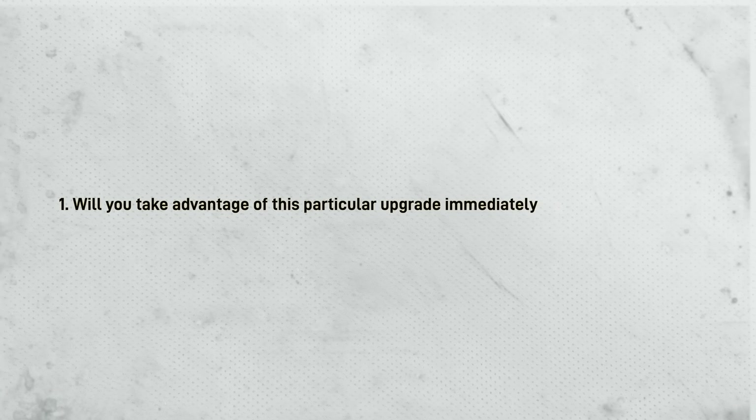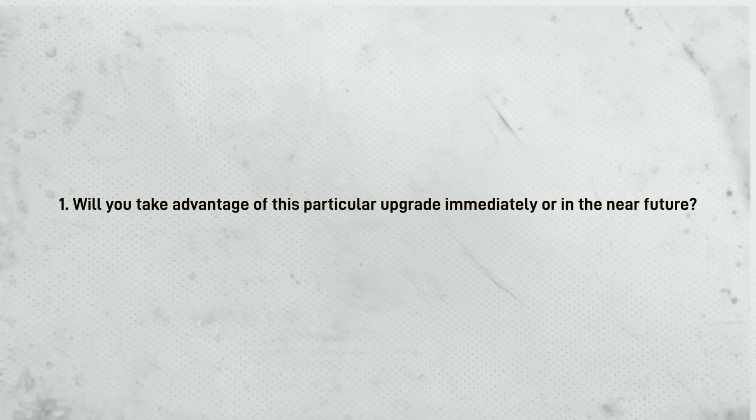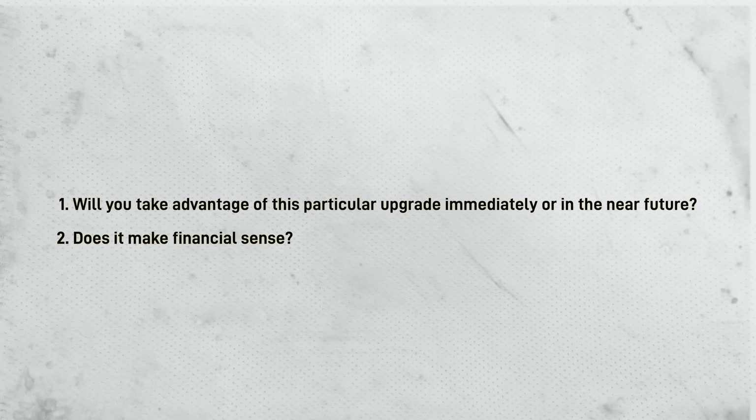This brings us to the final question: what should you upgrade? Just answer these two questions: will you take advantage of this particular upgrade immediately or in the near future? And does it make financial sense? Because you don't want to go spending money that you don't have.